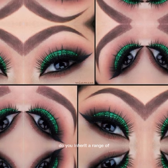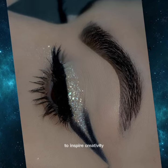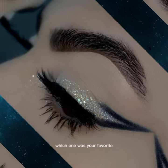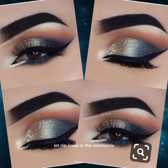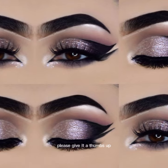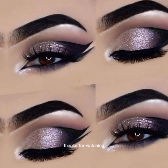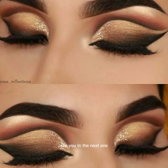So there you have a range of eye makeup looks to inspire your creativity. Which one was your favorite? Let me know in the comments below. If you enjoyed this video, please give it a thumbs up and subscribe for more beauty content. Thanks for watching and I'll see you in the next one.